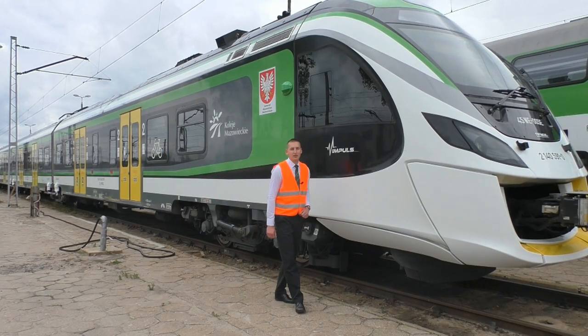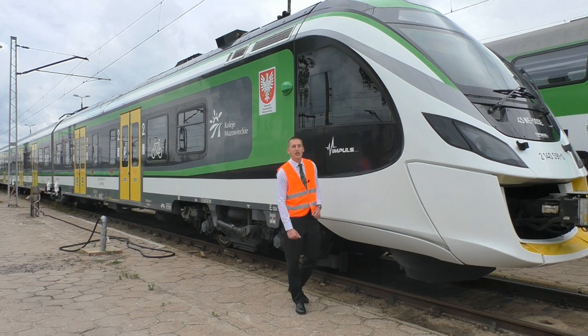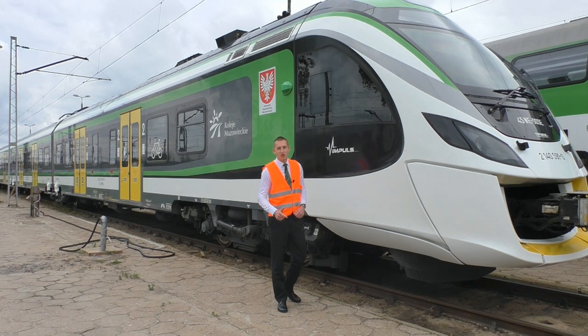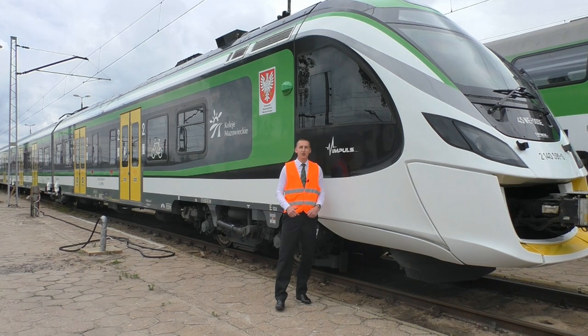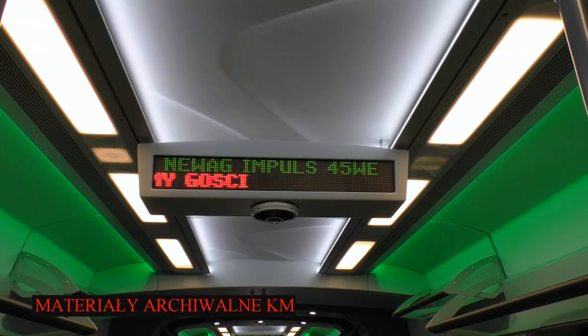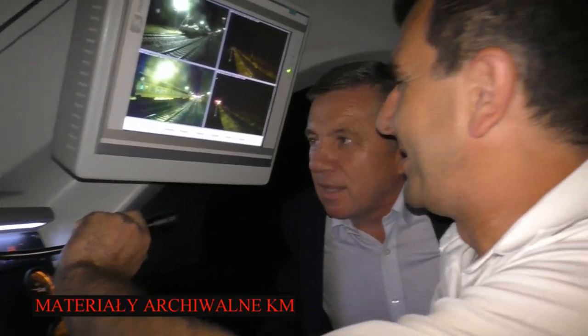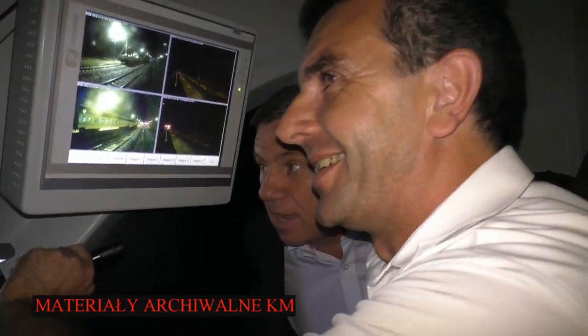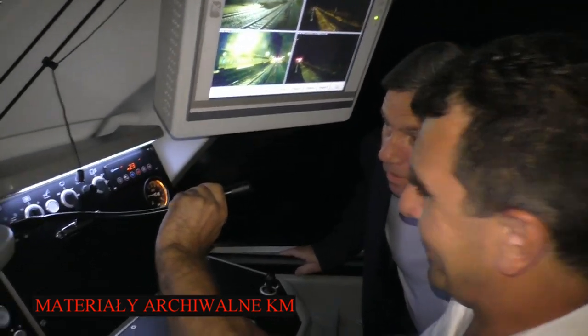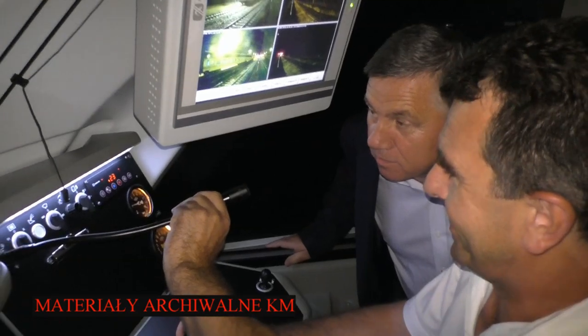Impuls is the most powerful Polish vehicle. In 2015, on the Central Magistrala Kolejowa, it was driving at 226 km per hour, establishing a speed record for a vehicle produced in Poland. Now we are moving from the PSA station and after a couple of minutes, the train will be going at more than 220 km per hour.